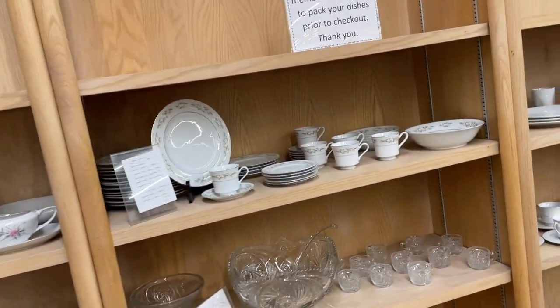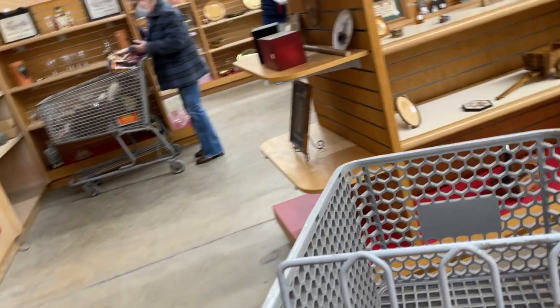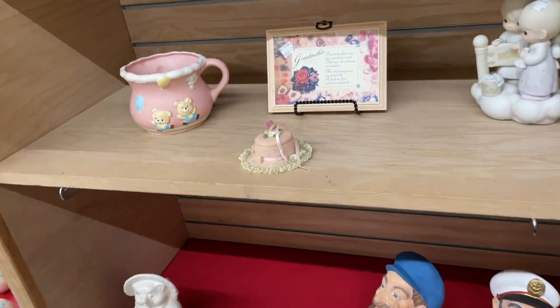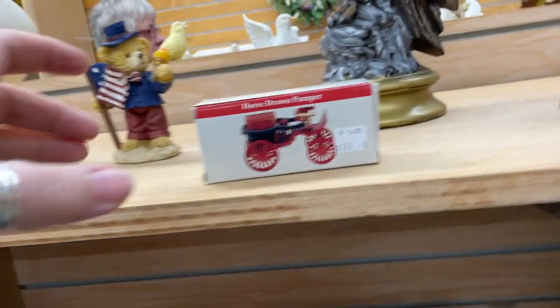I liked that stained glass piece up there. Then there was this punch bowl — it's called the Horseshoe Pinwheel pattern, by Ellie Smith. They had it with 11 cups for $35. The punch bowl alone can be worth some money, but they are slow to sell, and I would never want to ship that on eBay. Even at the shop it takes up a lot of real estate, so I decided to pass on it.